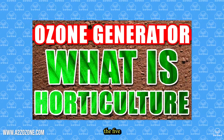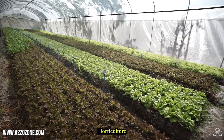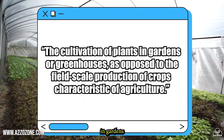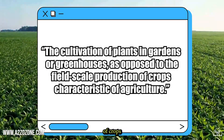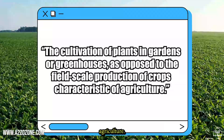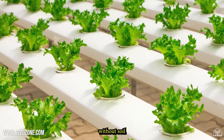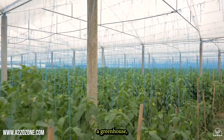In this video, we will be going over the five benefits of using ozone generators in horticulture. Horticulture, from the definition from Wikipedia, states the cultivation of plants in gardens or greenhouses, as opposed to the field-scale production of crops characteristic of agriculture. This could be in many forms, like hydroponics, where you can grow crops without soil, or the traditional method with soil but inside of a greenhouse.